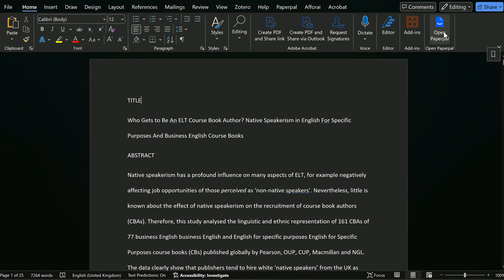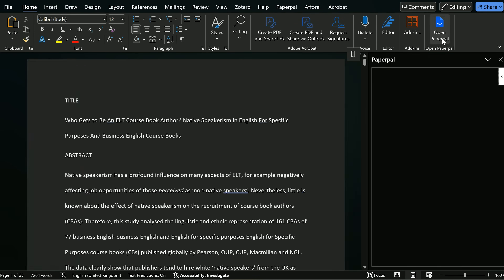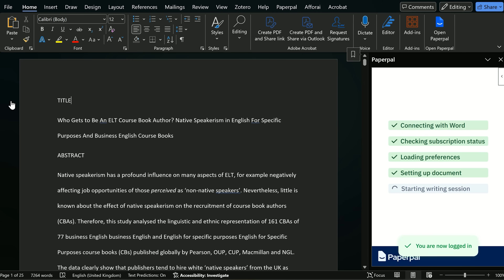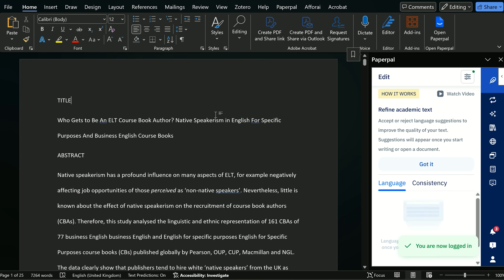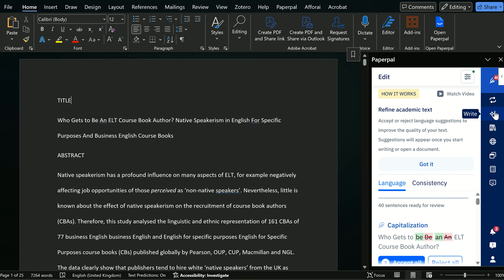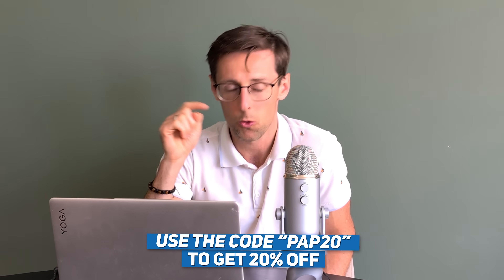If you want to use technology at this stage, Paper Pulse's editing feature will spot common mistakes and proofread your text — doing as good a job as an average proofreader for a fraction of the price, at only $9 USD a month. You can also get a 20% discount using the discount code 'PAP20' found in the description.